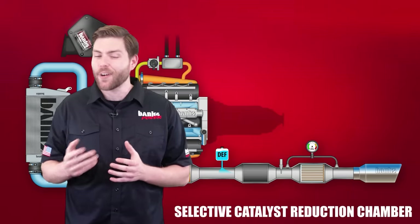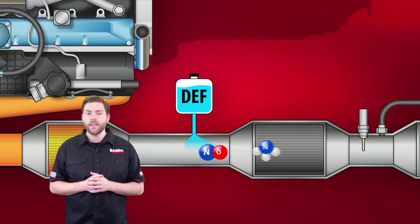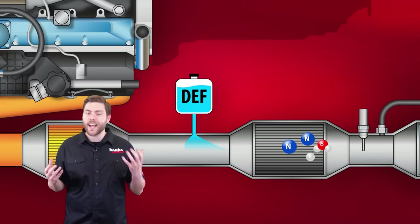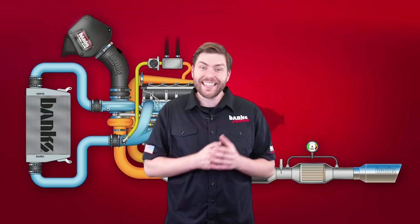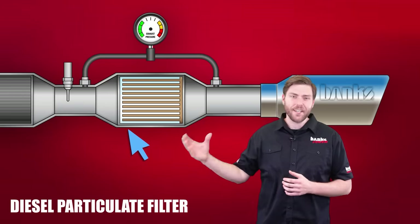The selective catalyst reduction chamber, or SCR, uses a fluid that contains around 32% urea called diesel exhaust fluid, or DEF. DEF promotes reactions with the NOx and the ammonia in the urea — that ammonia breaks down into nitrogen and hydrogen, and that hydrogen combines with the oxygen from the NOx to form water vapor. SCRs actually increase fuel economy: without SCRs, all the NOx reduction would have to be done by the EGR via inert gas in the cylinder, which isn't combustible. So you get less EGR, more complete combustion — you're buying more DEF, but less diesel. And finally, we have the diesel particulate filter.